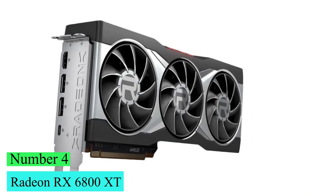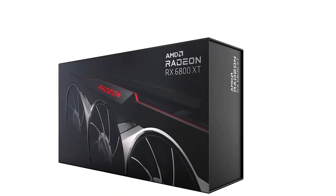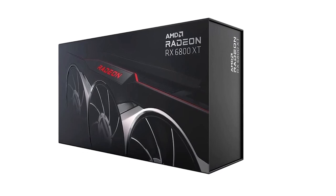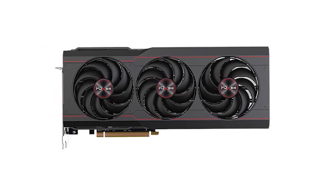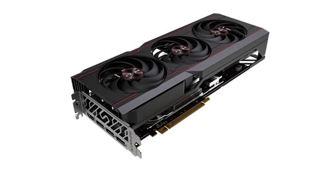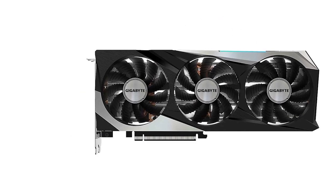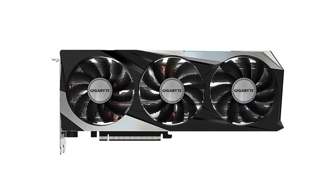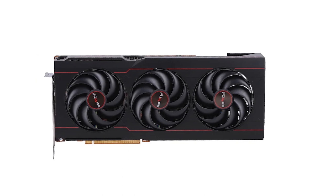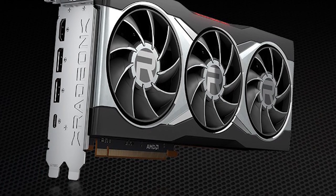Number 4: Radeon RX 6800 XT. At 10.5 inches long, it's the same length as its nemesis, NVIDIA's GeForce RTX 3080 Founders Edition. The 2.5-slot width and sheer weight remind you this is a top-end, big-iron GPU. The AMD Radeon RX 6800 XT offers two DisplayPort 1.4B ports, one HDMI 2.1 output, and one USB Type-C output. On the back is a die-cast aluminum backplate — the same material found throughout the shroud and frame.